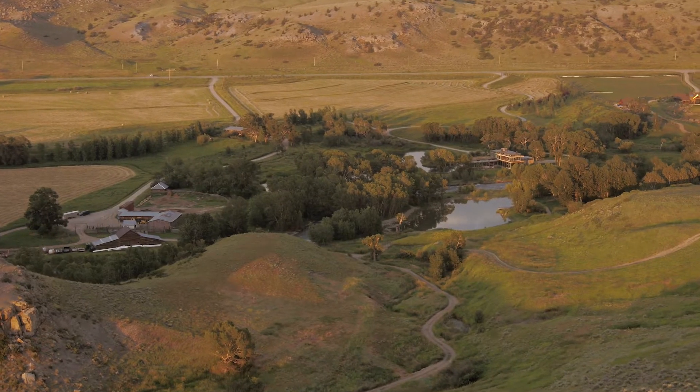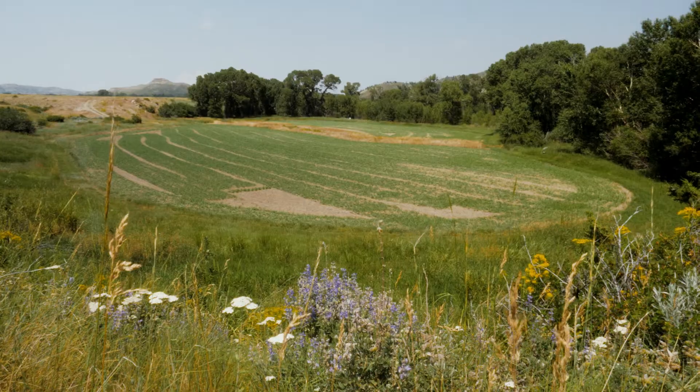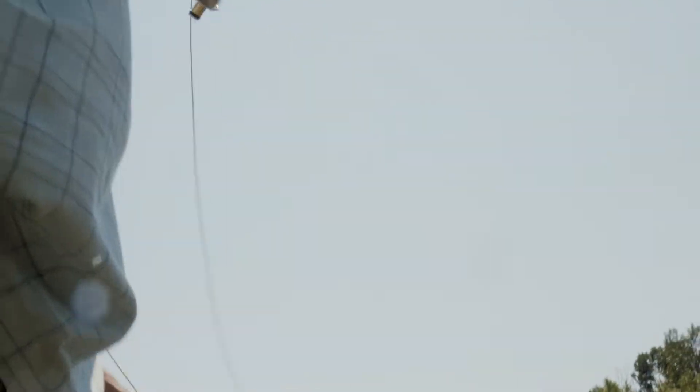In addition to its scenic amenities, the High Alpine Ranch is located in one of the most sought-after areas of Montana for both agriculture and recreation.